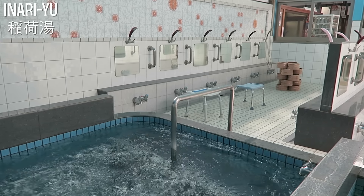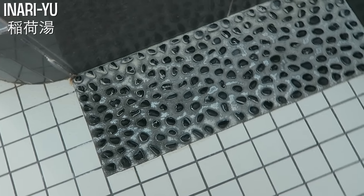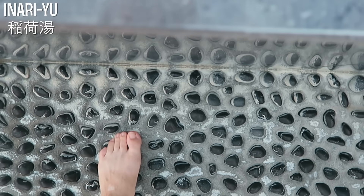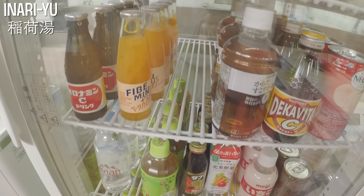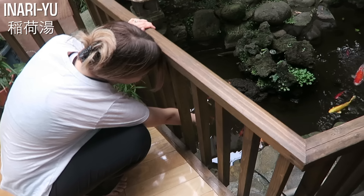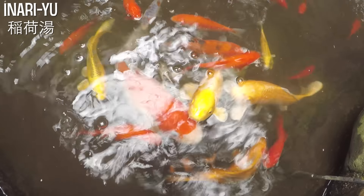The sento also has something interesting — these rocks called ashitsubo. I thought they were just for decoration, but they actually push the pressure points on your feet. You're supposed to stand on them for a few seconds — it's kind of painful, but it's supposed to be good for you. You'll also find a great selection of cold drinks like mini beer cans, teas, juices, and vitamin water. They also had a little manga section, but my favorite part was a little outdoor garden with a koi pond.